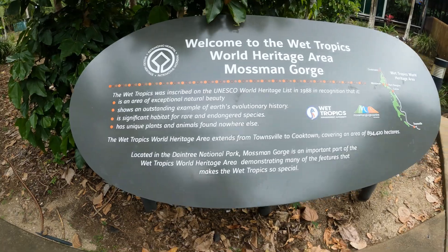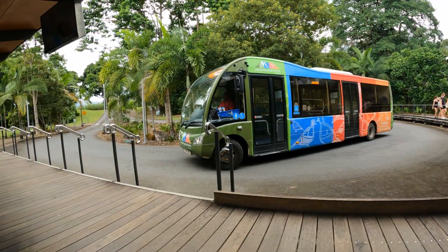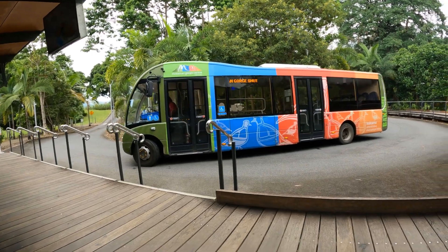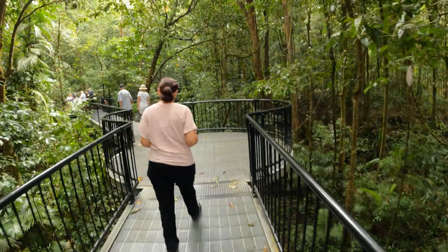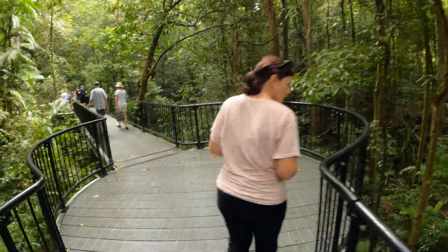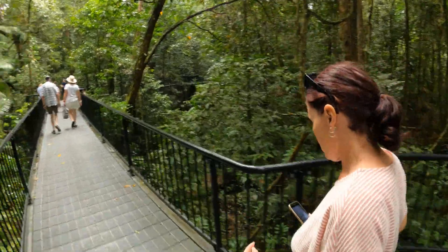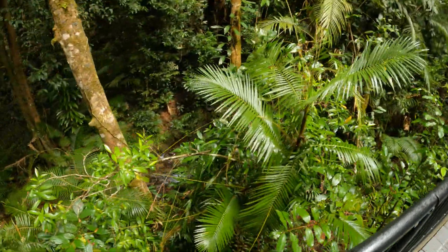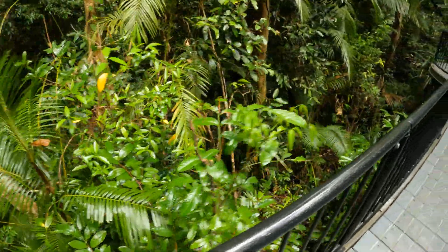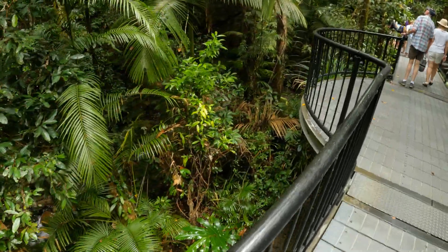Welcome to the Wet Tropics World Heritage Area of Mossman Gorge. We're in the thick of the rainforest here. This is heading towards Mossman Gorge, part of Daintree National Park.